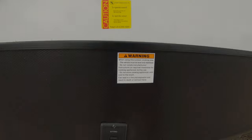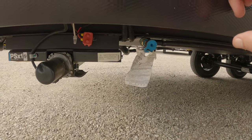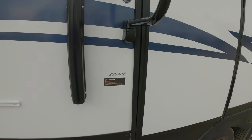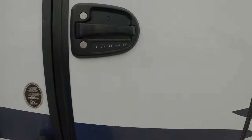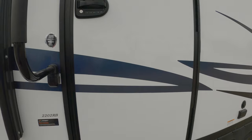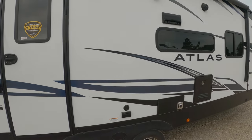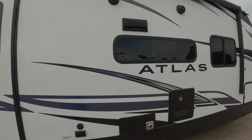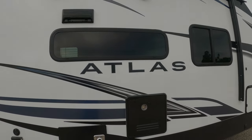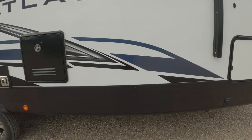The unit has front and rear electric jack stabilizers, keyless and keyed entry, electric awning, outdoor speakers, and all LED lighting around the whole unit.